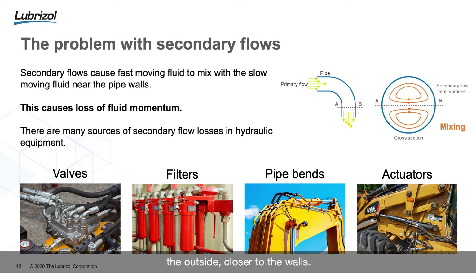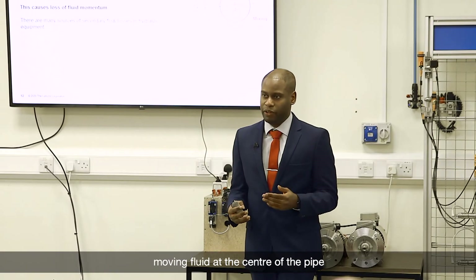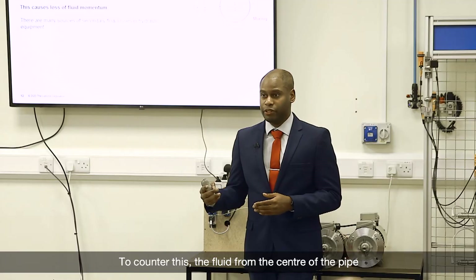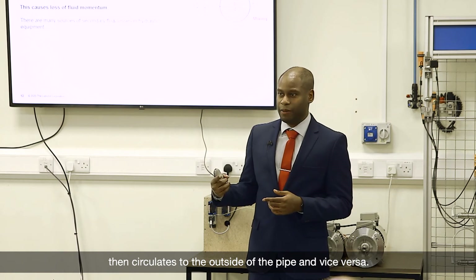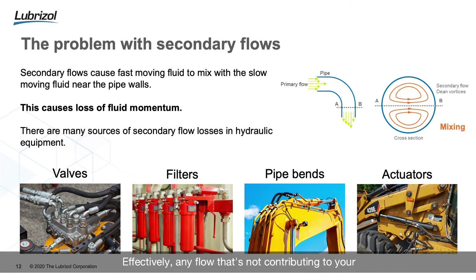As your fluid travels along its primary flow, the fluid in the center of the pipe moves faster than the fluid on the outside closer to the walls. When you introduce a change in geometry, the faster-moving fluid at the center is pushed towards the outside due to centrifugal forces. This causes the faster-moving fluid to mix with the slow-moving fluid on the outside, leading to a pressure differential. To counter this, fluid circulates from the center to the outside and vice versa — this leads to your secondary flow.